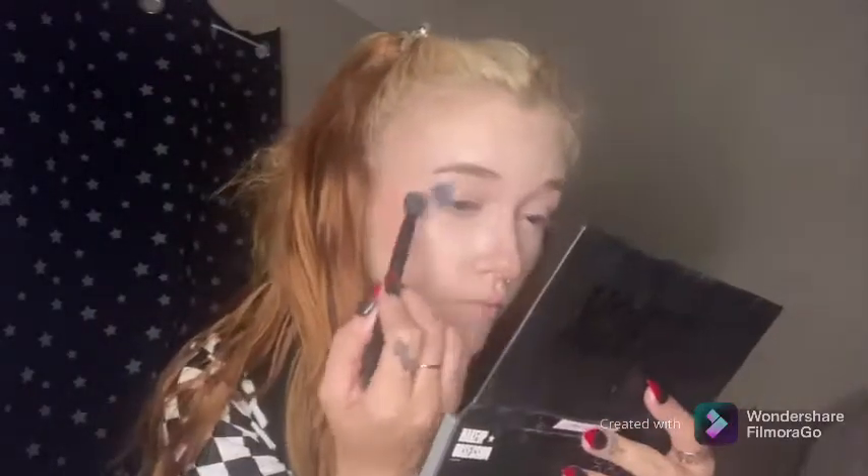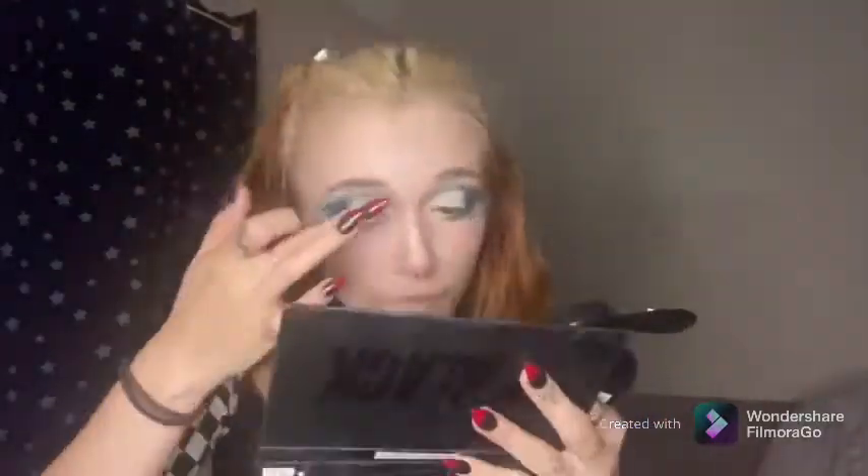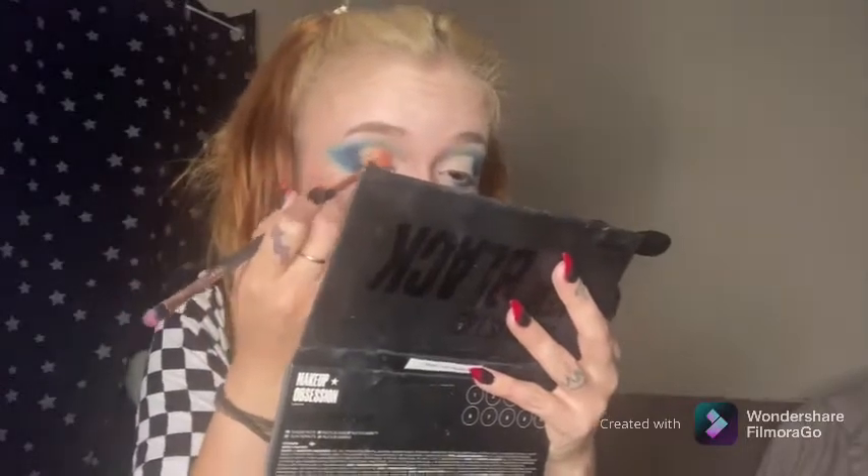I'm going in with the MUA Winter Forest Matte Palette and the Rabbit Palette. I'm starting by just priming my eyes and then going in with the shades Midnight, Aqua, and Azure to create a smoky blue look. Then I'm going in with micellar water and a q-tip to create a cut crease shape, ready for concealer. Then going in with the orange shade from the Rabbit Palette, packing it on where I did my cut crease because I want it to be quite vibrant.